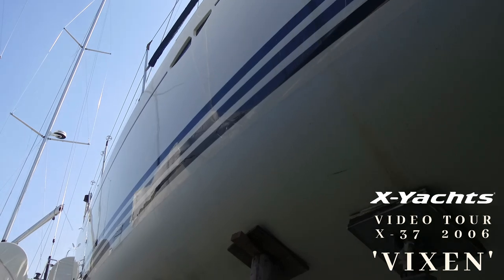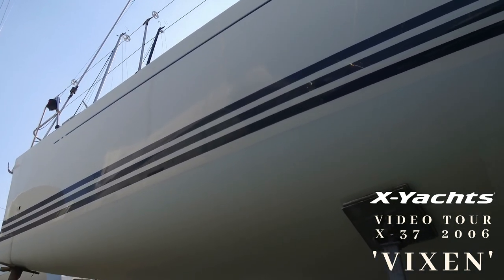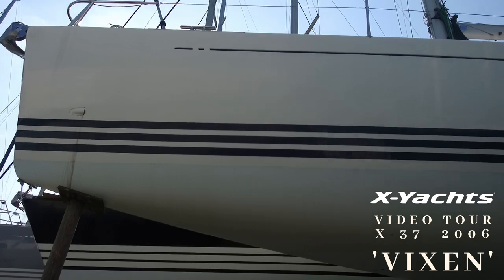The topsides have been treated with a nano-based polish and the gel coat is in good condition. Our X Yachts service team have maintained this boat since 2014 and carried out a full winter package of service over the winter months.